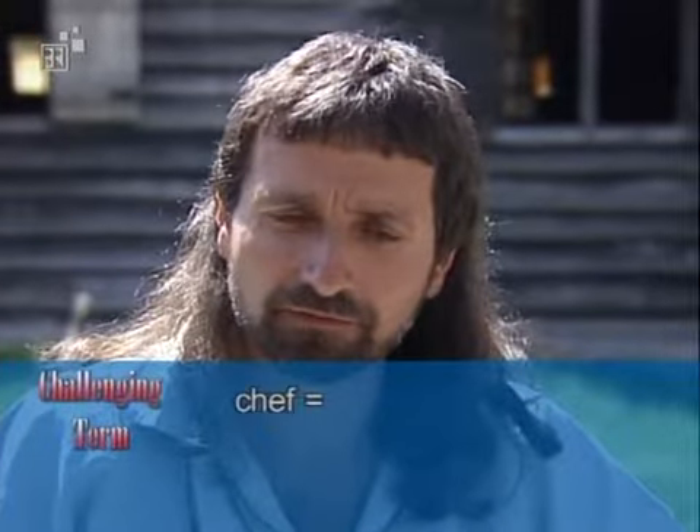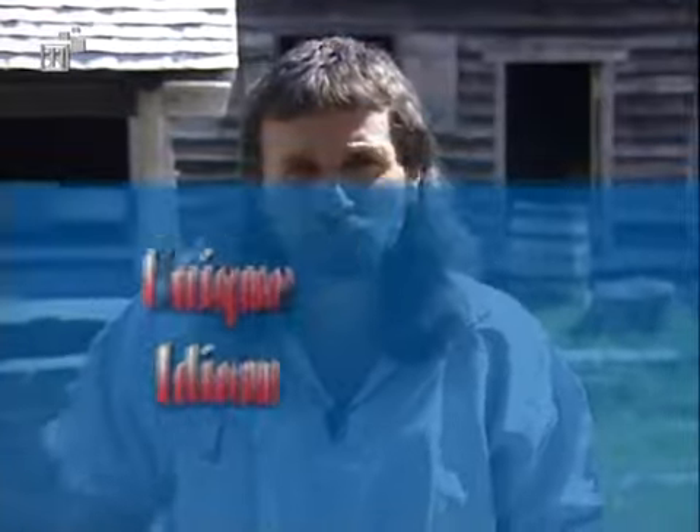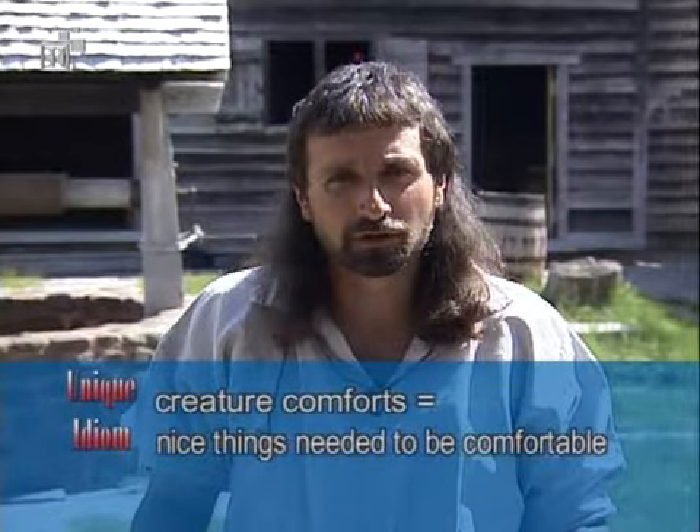There was somewhat of a competition among the men to see who was the best chef. Note the word "chef" — in English, a chef is someone who cooks, a cook. Also, "creature comforts" are the things you need to make your life comfortable, to make things nice for you.